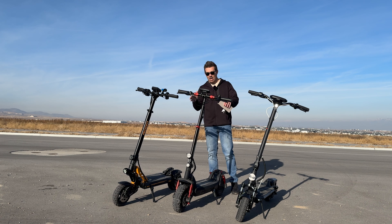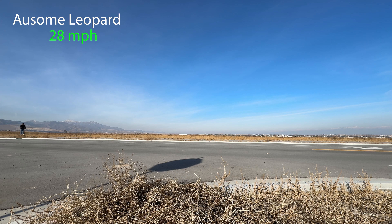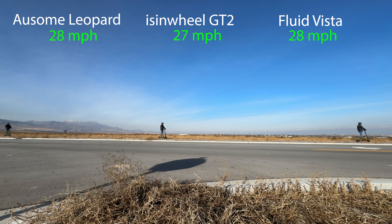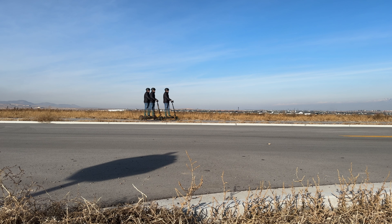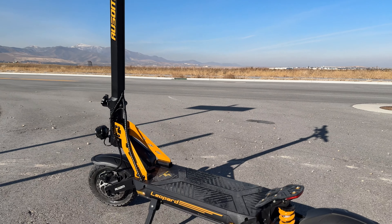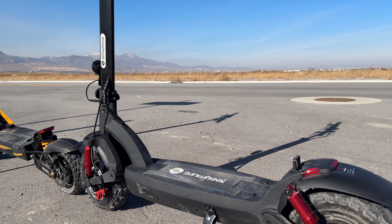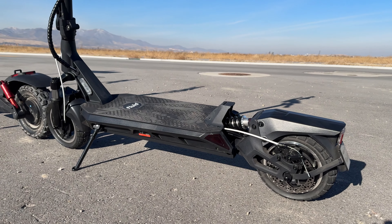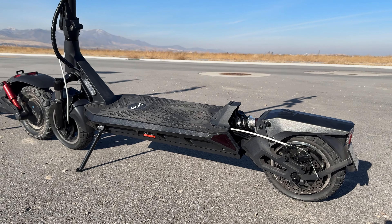All three scooters have three speed modes. On the highest mode: 28 mph for the Leopard, Icing Wheel topping out at 27, and 28 mph for the Fluid — very similar top speeds. For acceleration, the Icing Wheel was the slowest off the line, followed by the Leopard, with the Vista being the most poppy from a standstill. For brakes, the Awesome has dual disc and electronic, the Icing Wheel just has dual disc, and the Vista has disc rear and drum front. Side-by-side from 21 mph, the Awesome had the most powerful braking.